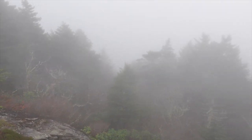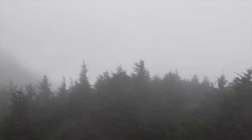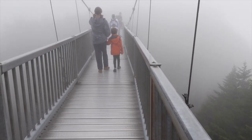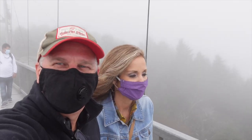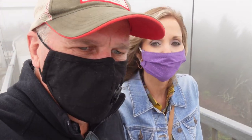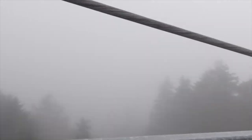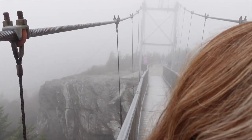Wow. There's wind gusting right up through this little area over the bridge. What do you think about this? It's crazy. It's cool and foggy. I'm going to get my glasses on so I can see. So this thing is moving — it is swinging, isn't it? Yes. It's pretty back there.